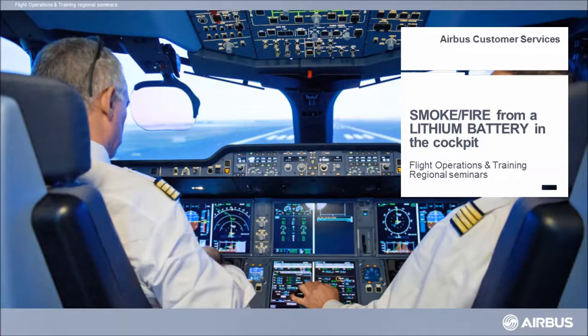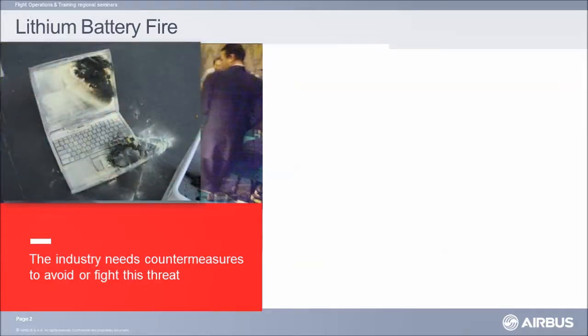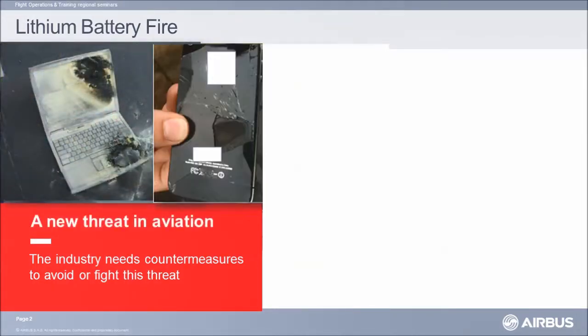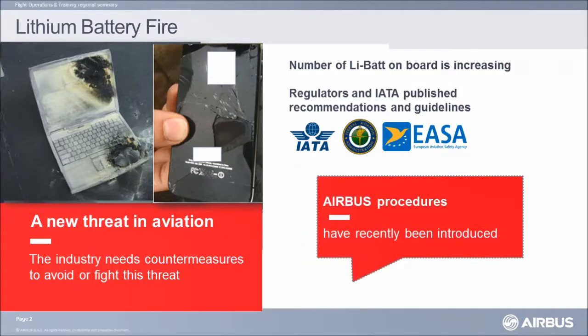This presentation deals with smoke and fire from a lithium battery in the cockpit. Lithium batteries are in our everyday portable devices, and therefore their number on board aircraft is increasing. ICAO has written that operators should contact manufacturers for a procedure. Airbus, therefore, has created such a procedure.